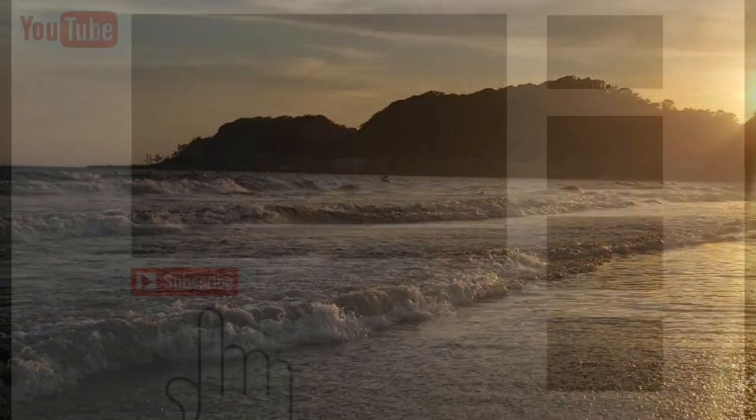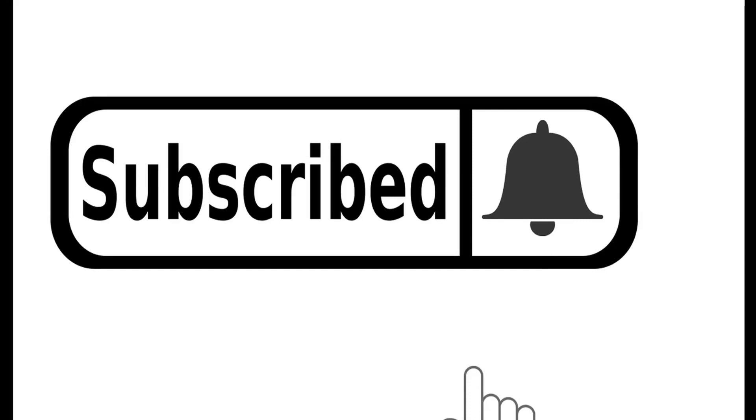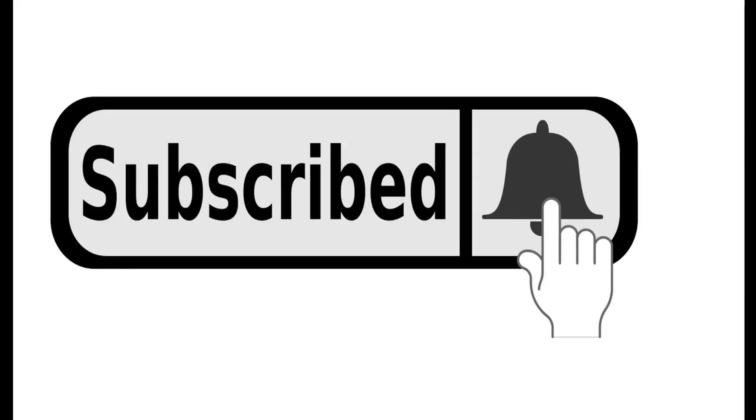So that's all for today. If you like the video, please click on the subscribe button and press the bell icon. Arigato gozaimasu, ja mata ne!